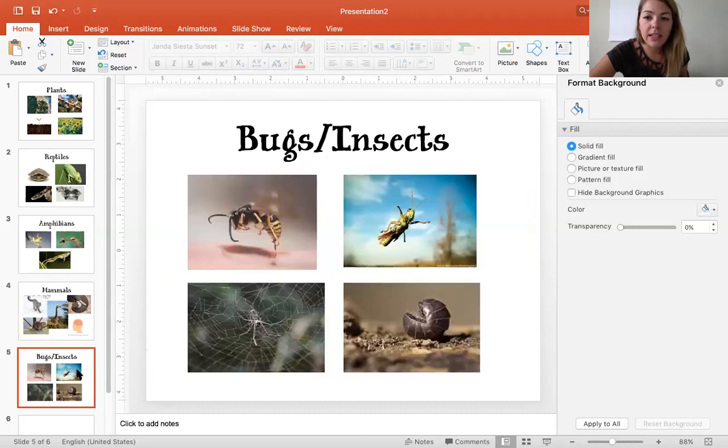The last one is bugs and insects — we were going to talk about that this week, but we'll just talk about it for a quick second. The first one I picked is a wasp, and a wasp has a characteristic to help it survive. Sometimes we don't like to be around them because they can sting. They have stingers, so that is a way to protect themselves. Wasps have a stinger and that helps protect them.